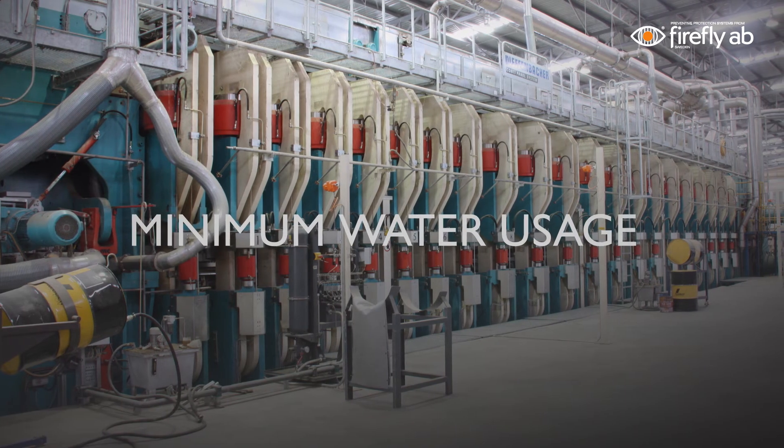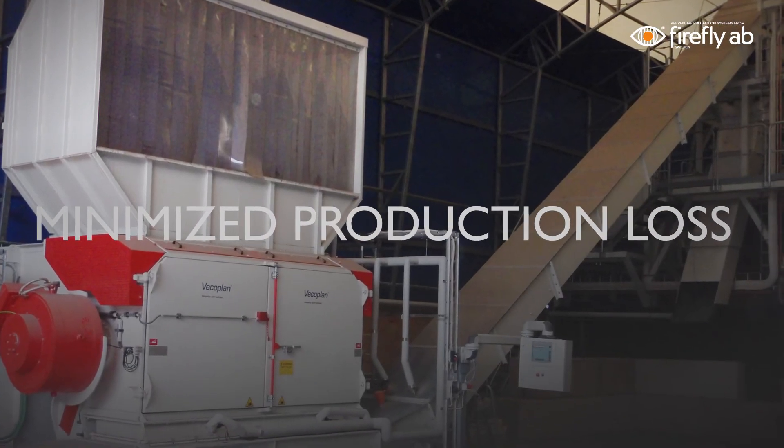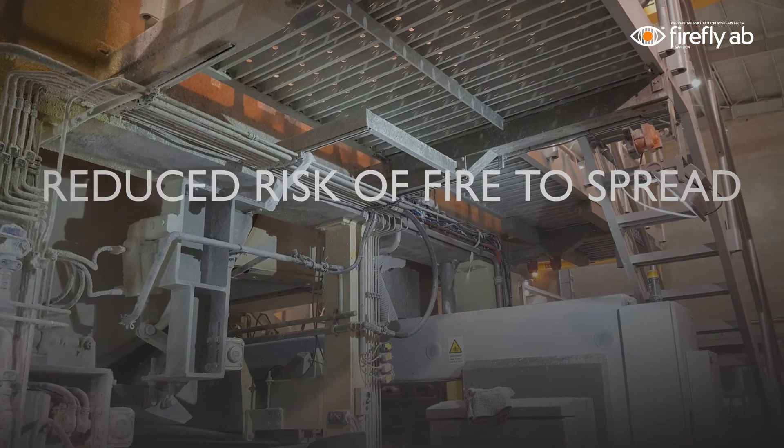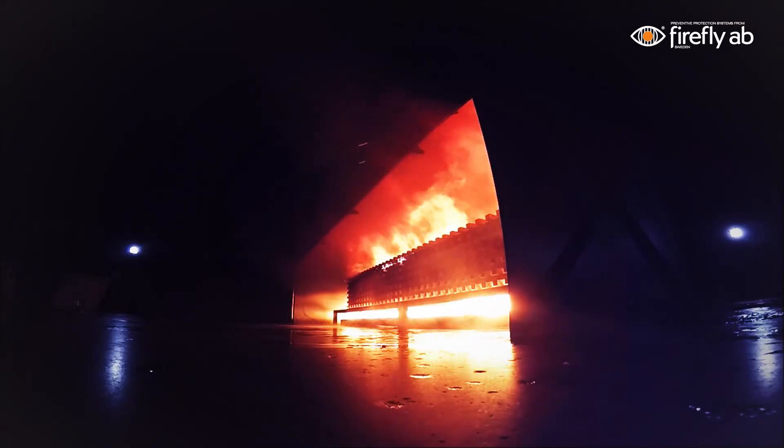Thanks to the quick response time and the unique design of Firefly's water mist system, the system utilizes a very small amount of water, resulting in less impact on machinery. In April 2017, the Firefly Quick Suppression System was successfully tested and approved according to the DFL test method. Tests were witnessed and verified by DNV GL.